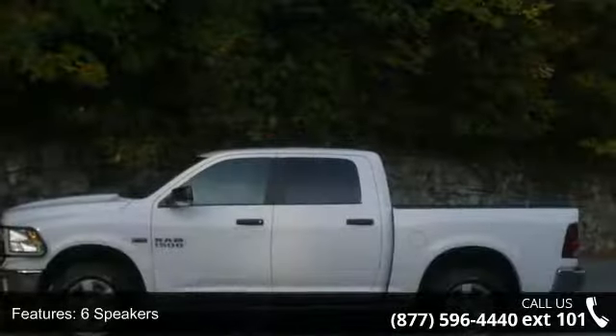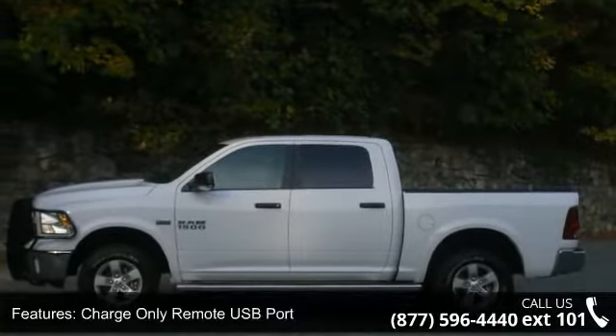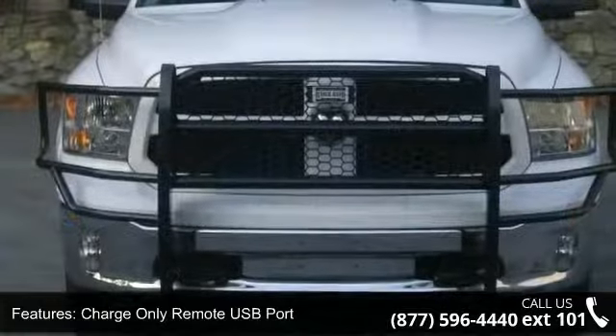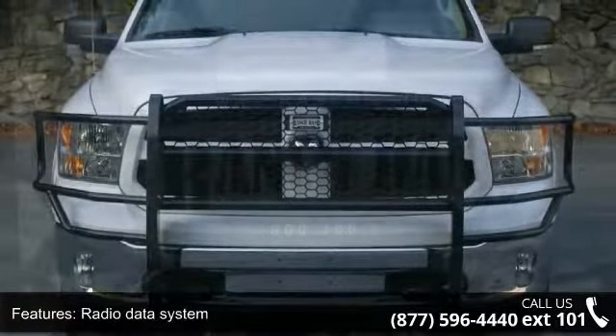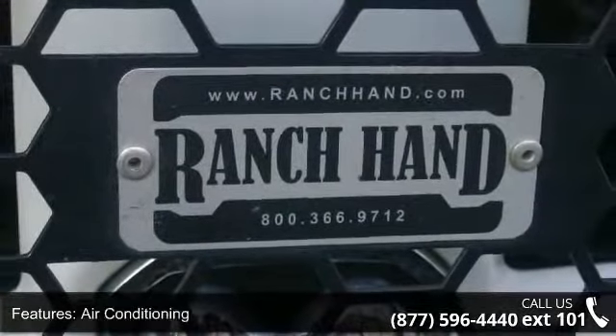6 speakers, charge-only remote USB port, radio data system, air conditioning, power steering, power windows, remote keyless entry, traction control, 4-wheel disc brakes and ABS brakes.